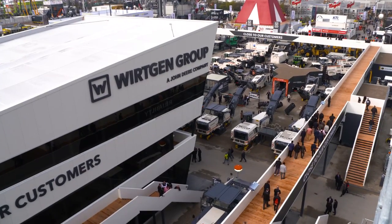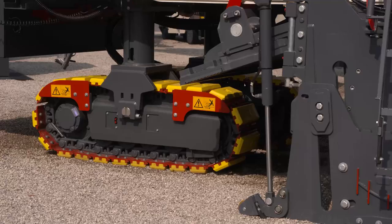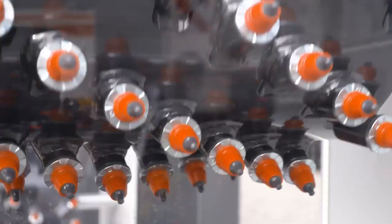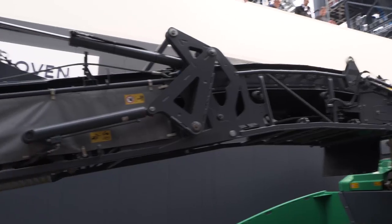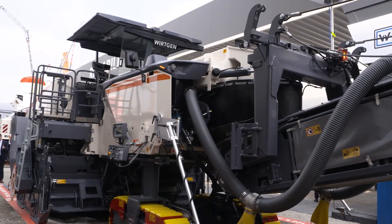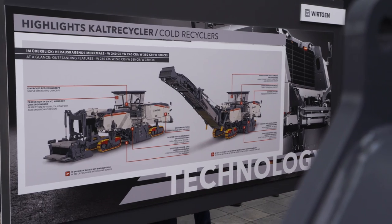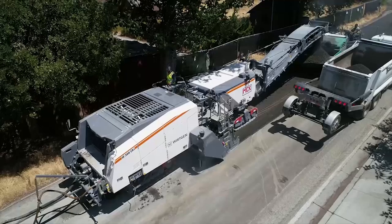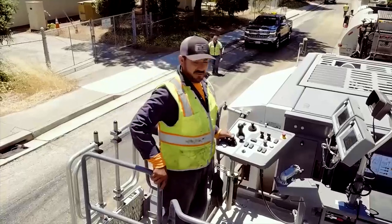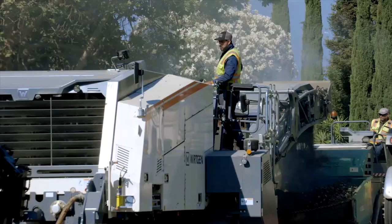Wirtgen is introducing the most modern and most powerful cold recycler in the world. The special feature of the W380 CRI: it works economically, quickly, and environmentally friendly. Everything is processed cold — the material is not heated, thus saving heat output and reducing CO2 emissions. And because this is done on the spot, it also saves on material transport, further protecting the environment.